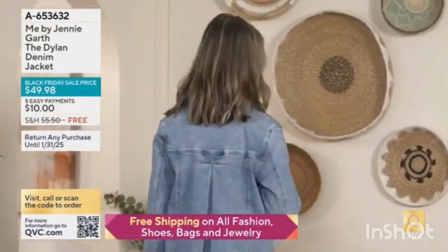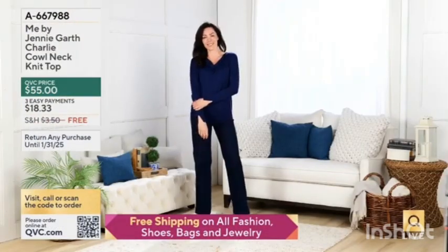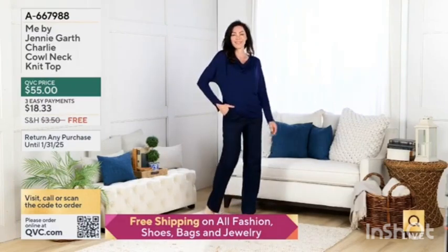What wardrobe would be complete without a good denim jacket? A new twist. You looked so beautiful in Renee's dress — you can dress it up with your jewelry, whatever you need.